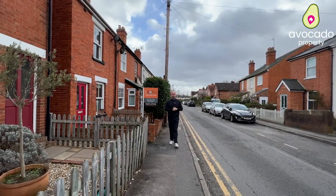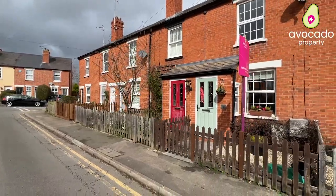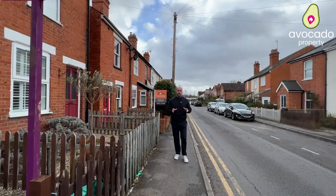Hi, it's Matthew from Avocado Property. I'm here in Seaford Road today to present to you an absolutely gorgeous three-bedroom stunning character property in the heart of the town centre.